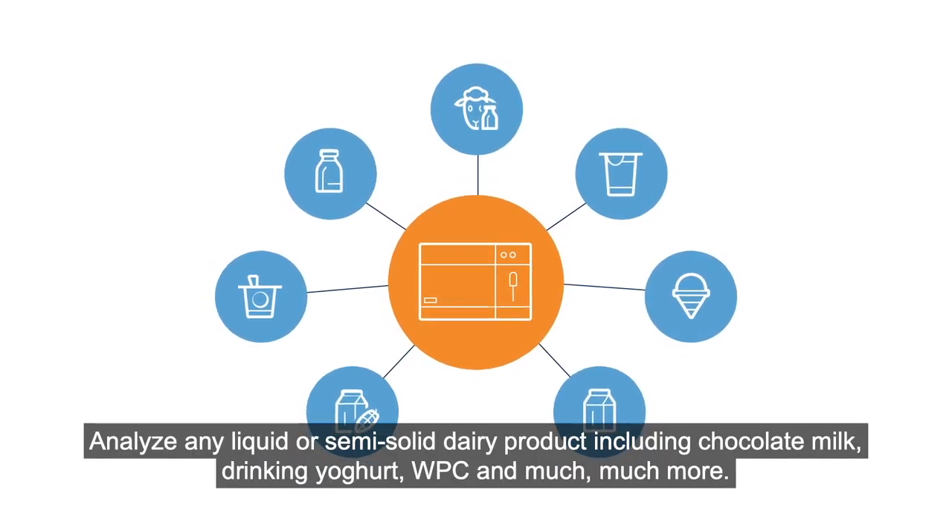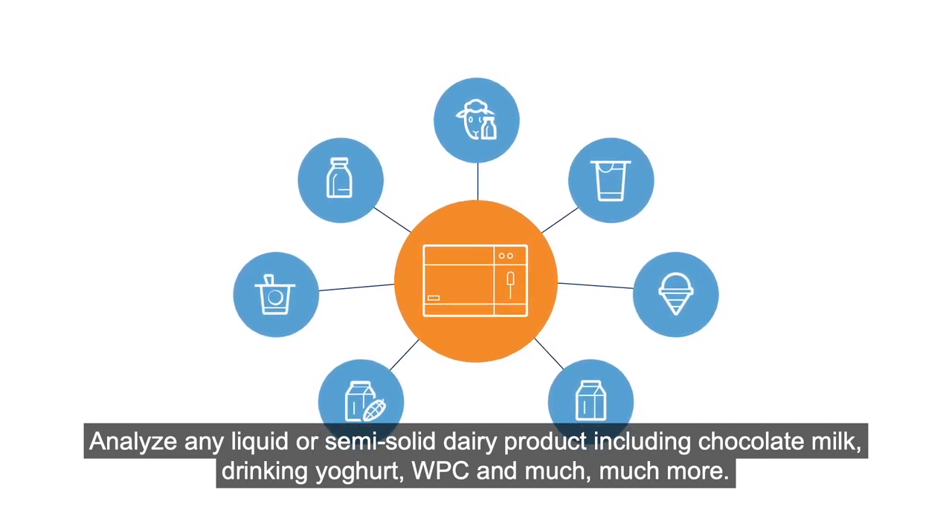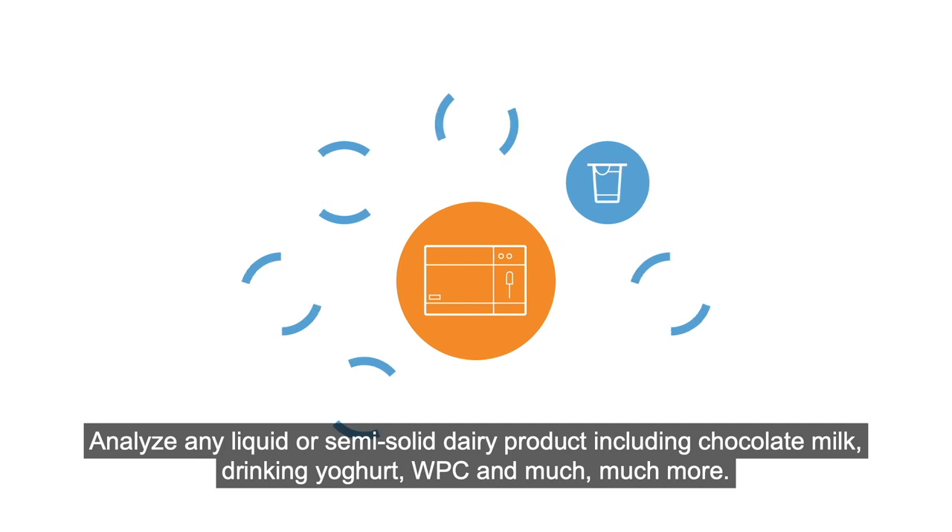Analyse any liquid or semi-solid dairy product, including chocolate milk, drinking yogurt, WPC and much more.